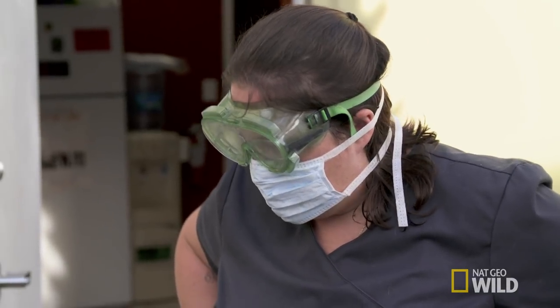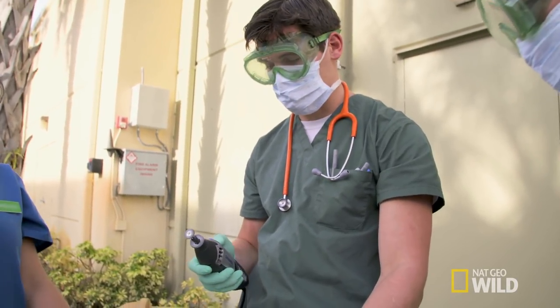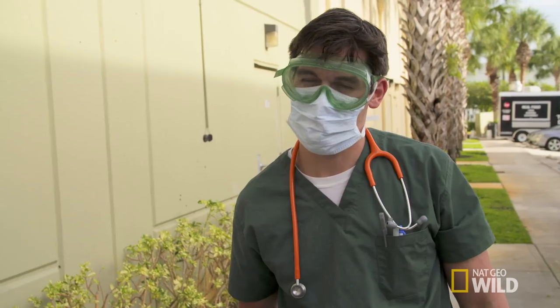I wonder if I should turn it up a little bit. Sounds awful. Working off the sweat. Thank God he's not a bigger tortoise.